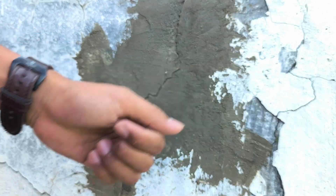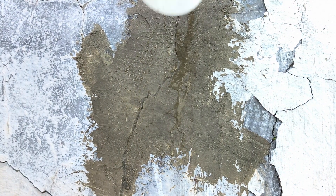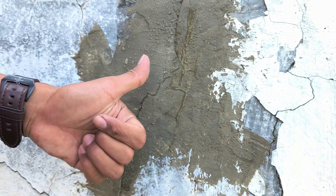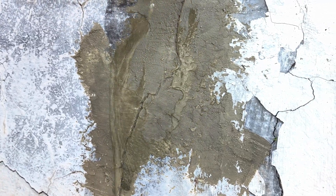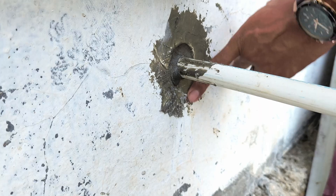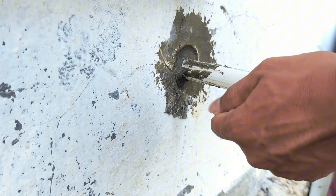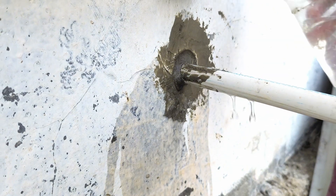Once dry, the results were absolutely immaculate. The cracks in the wall were now completely sealed and the surface was smooth. When water was poured on, it flowed down like a taro leaf — no leaks, no gaps. Simple, but the results were satisfying. From simple materials, it turns out you can create powerful and useful solutions at home. Proof that creativity doesn't require expensive equipment — all you need is a willingness to try.